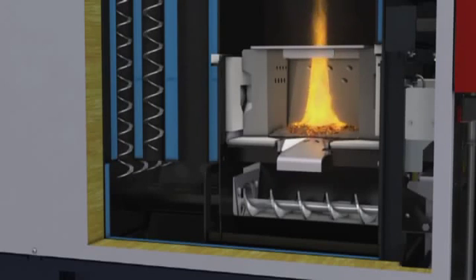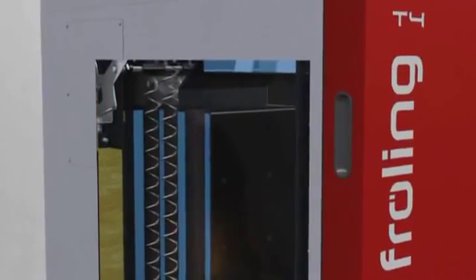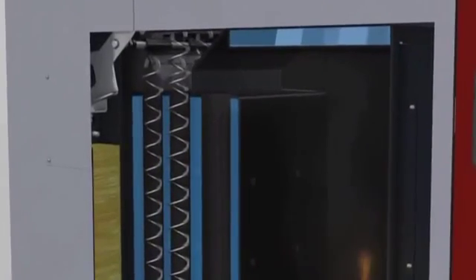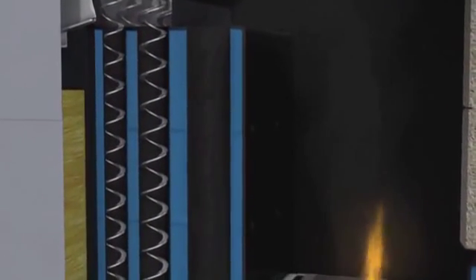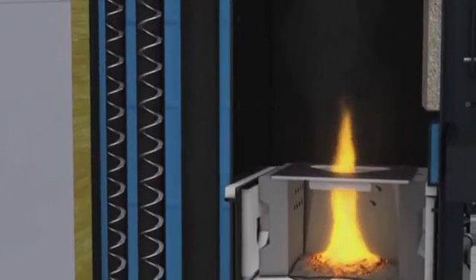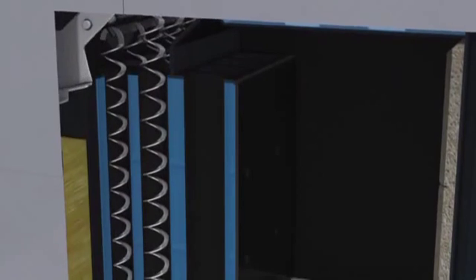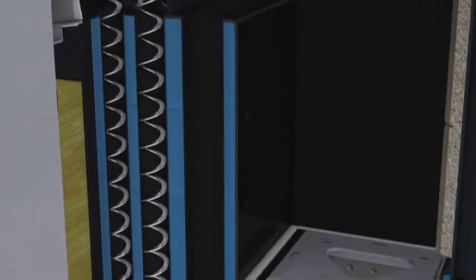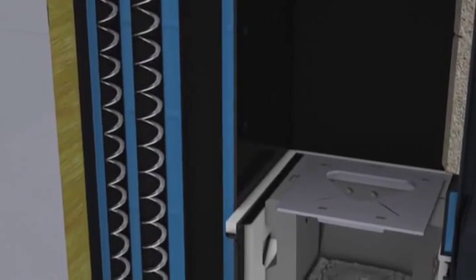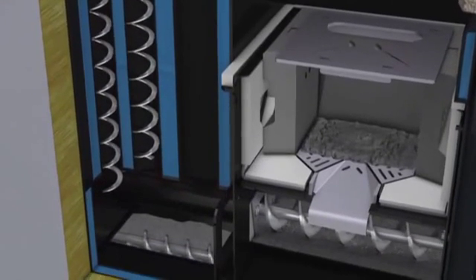A further outstanding feature of the Fröling T4 is the three-pass multi-layer heat exchanger, which earns the highest possible boiler efficiency rating. Thanks to its special shape, the heat exchanger vents itself, guaranteeing condensation-free operation. Flue gases are passed through the heat exchanger multiple times, thus efficiently separating out the ash. With the automatic cleaning mechanism, cleaning becomes effortless. The movement of the integrated spiral springs automatically cleans the heat exchanger, enabling the Fröling T4 to maintain its high operating efficiency.